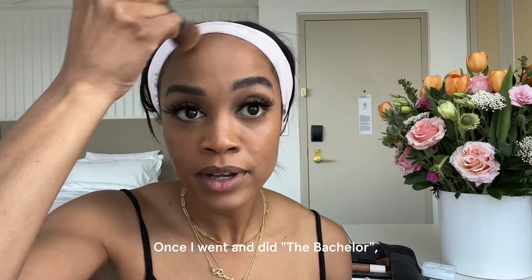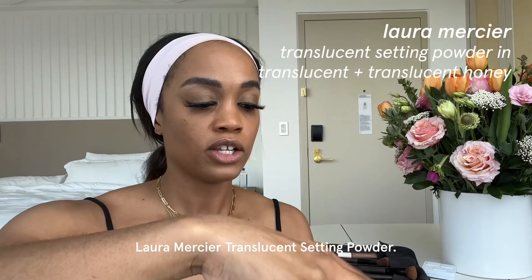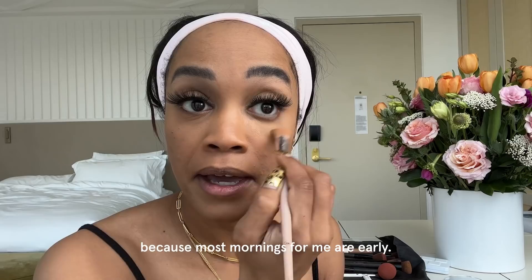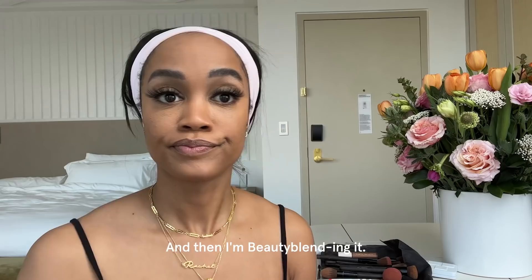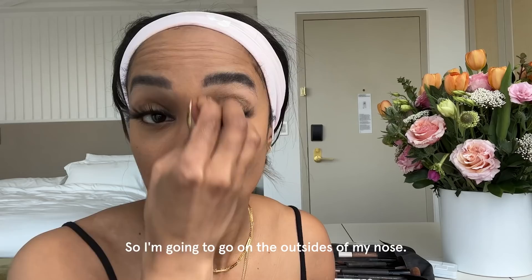If you follow me, you know that I come from law — makeup isn't really a huge part of what we do. Once I did The Bachelor, I learned so much from the women I was living in the house with, and they taught me how to apply my makeup. Then I took more of an interest in it. Laura Mercier translucent setting powder — I've just poured way too much. I'm going to put just a little bit of concealer under the eye because most mornings for me are early. Just bring that down, and then beauty blend it. This is just a little daytime look.